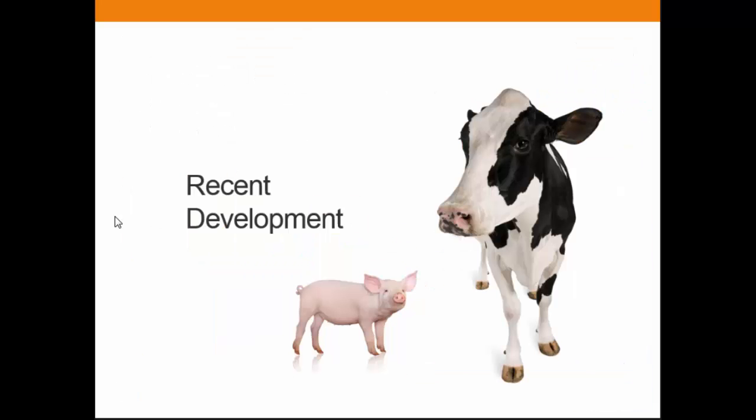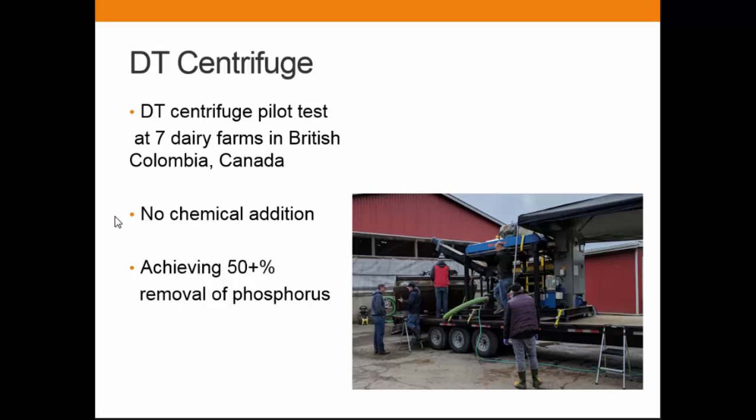Just to add a couple more recent developments: we modified the centrifuge and now call it the DT centrifuge. We did a seven-day reform pilot test in British Columbia at a farm as small as 300 daily cows, with no chemical addition. We are achieving at least 50% phosphorus removal — actually up to 70%, but we were asked not to use that number as the consultant wasn't comfortable yet. Two hundred dairy farmers showed up for the open house, which was very nice.